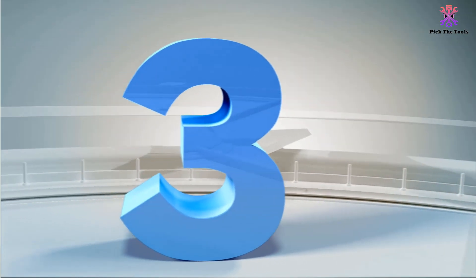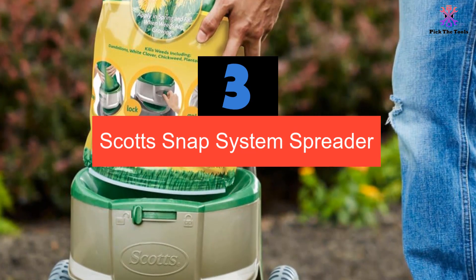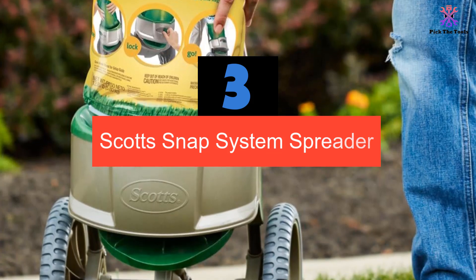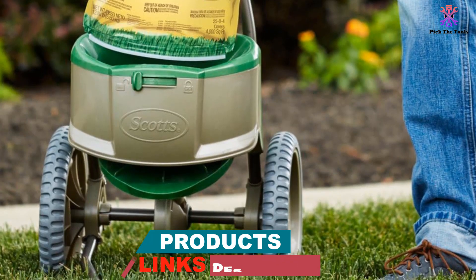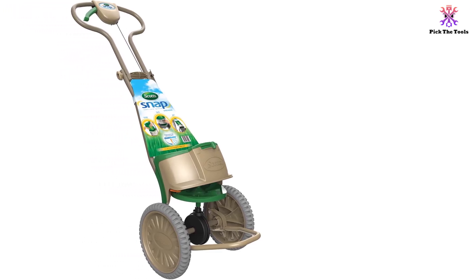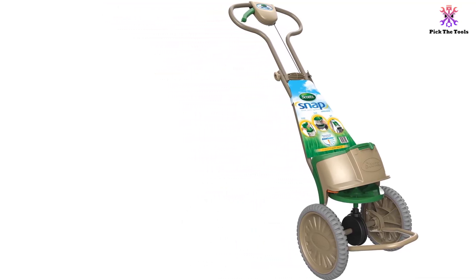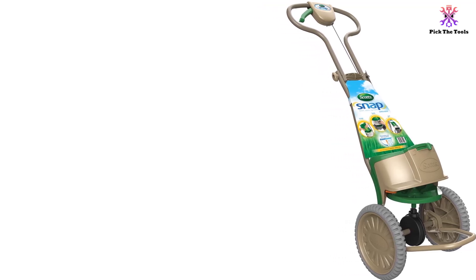At number 3, we have the Scotts Snap System Spreader. If you are looking for a no-nonsense, no messy pouring, totally fuss-free way to fertilize your lawns and gardens, then you can't go wrong with the Scotts Snap System Spreader. It really is as simple as snap, lock and go. There's no heavy bag to tow around and no complicated settings to be concerned with. It's been intuitively designed to administer and direct product only where you need it, and once you've completed your task, you can simply fold up your spreader and store it away until next time.